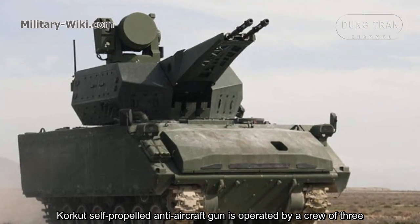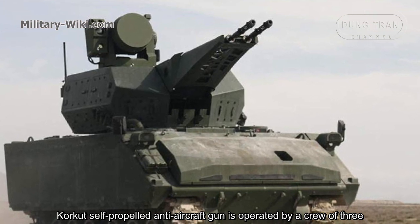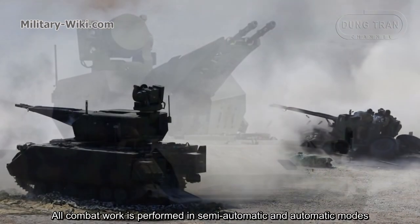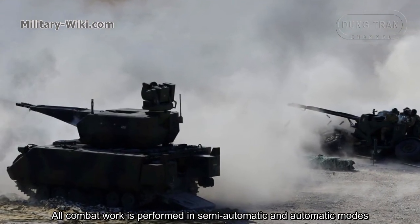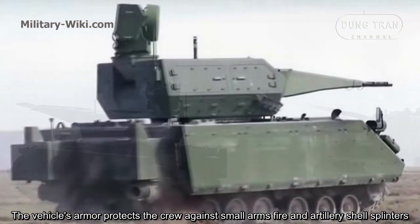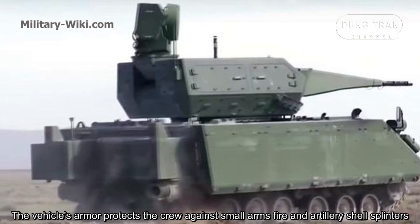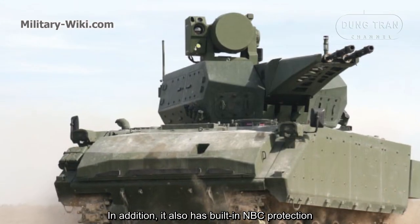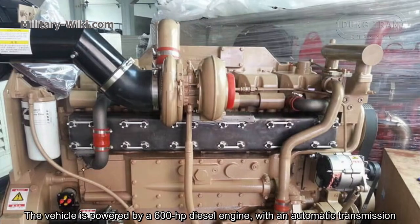CARCAD's self-propelled anti-aircraft gun is operated by a crew of three: driver, commander, and gunner. All combat work is performed in semi-automatic and automatic modes. The vehicle's armor protects the crew against small arms fire and artillery shell splinters, and it also has built-in NBC protection.